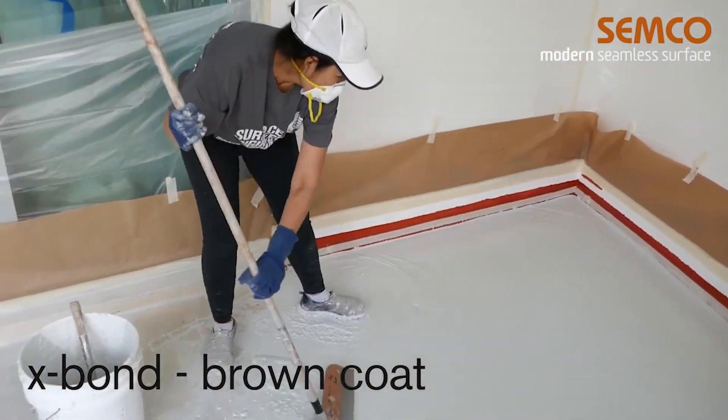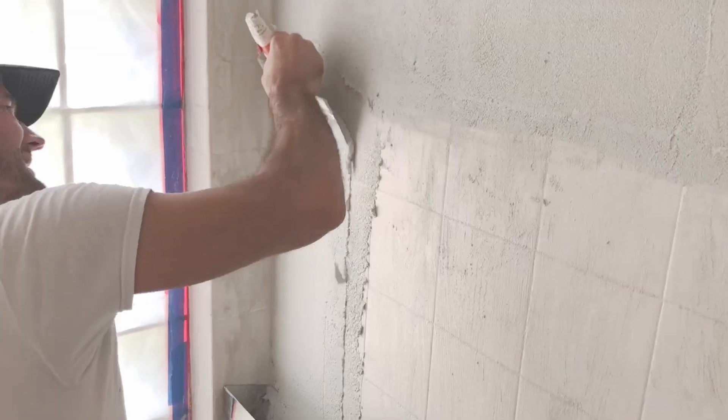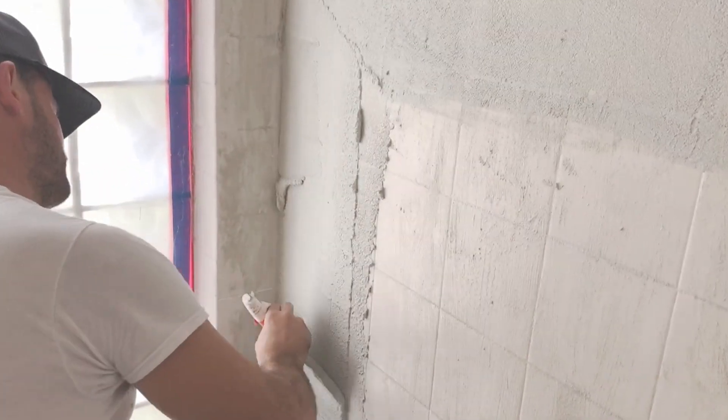Resurfacing is a fast and effective way to create a brand new look. It provides a seamless and waterproof surface that is also beautiful.